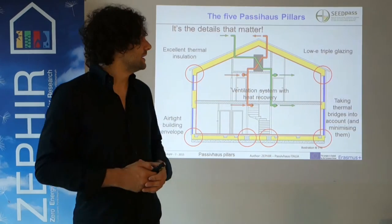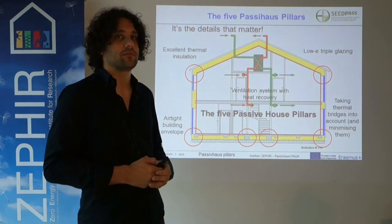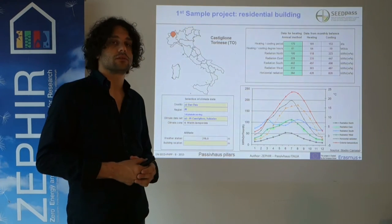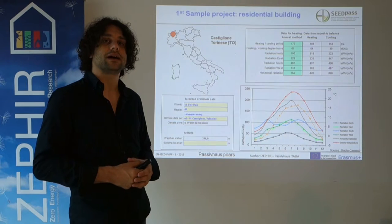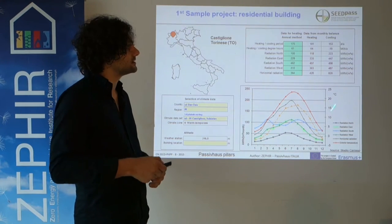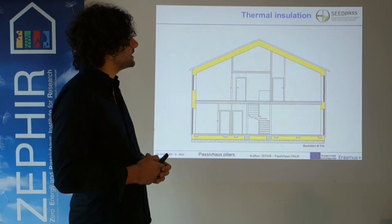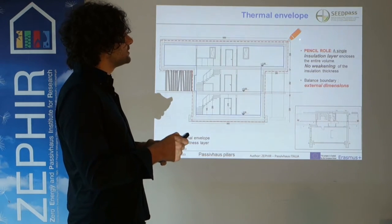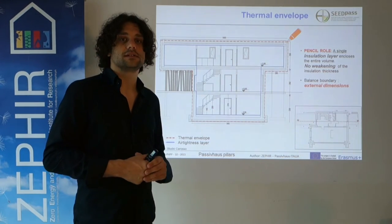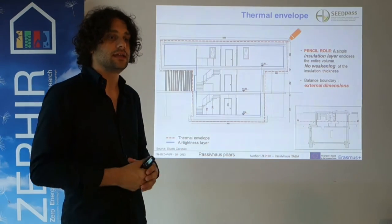These are the five Passivhaus pillars, and we will now look at them more closely through a couple of projects. The first project is located in Castiglione Torinese, close to Turin. PHPP — the design package for designing a passive house — is used to assess how the building behaves under certain climatic conditions and solar exposure.